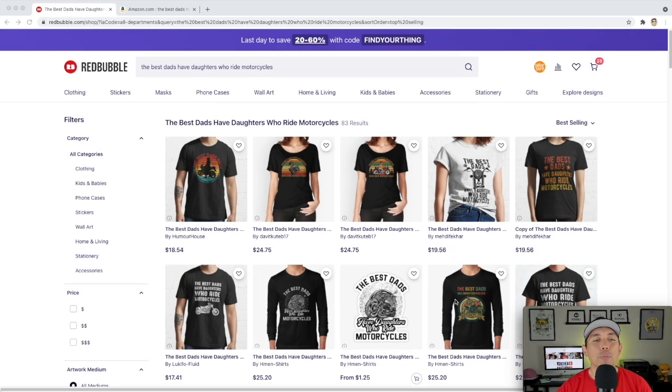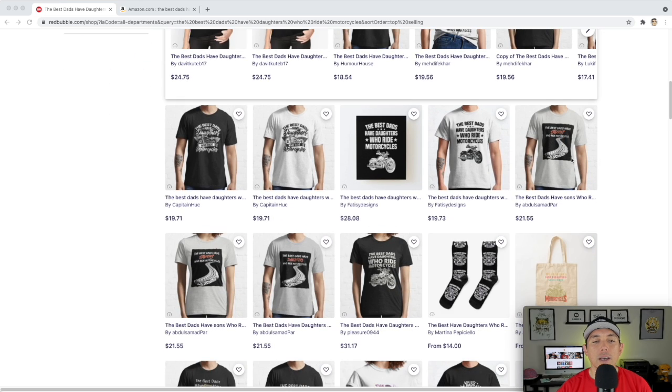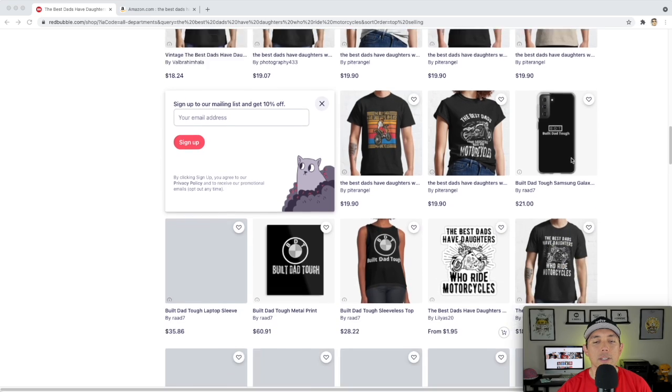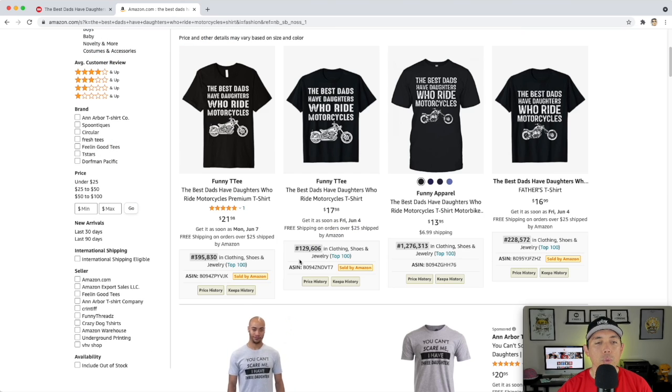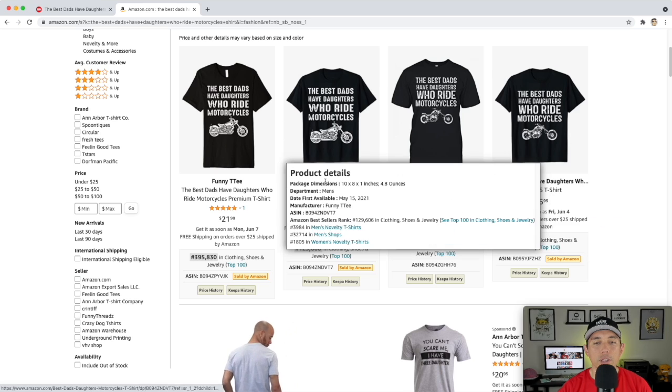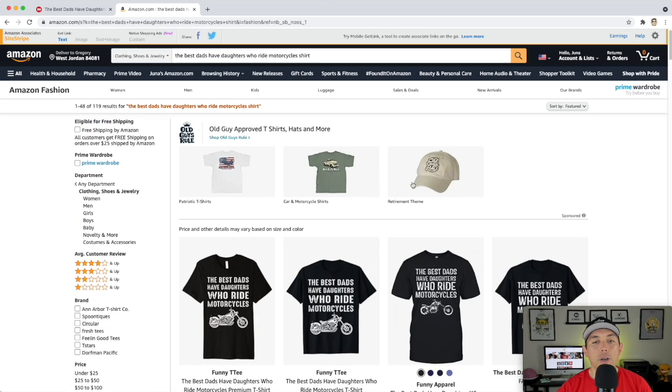Here is your last trend, number ten: 'The Best Dads Have Daughters Who Ride Motorcycles' — only 83 results. Make sure yours isn't exactly like the best sellers, but it has to be as good or better. On Amazon, a lot of these have really low BSRs, though many look very similar — so make sure yours is different. This is very specific for Father's Day, so you'll have to hurry; daughters are probably buying this for their dads.